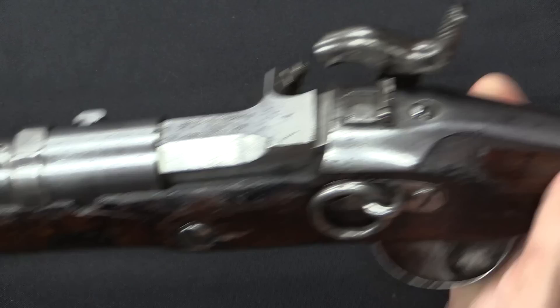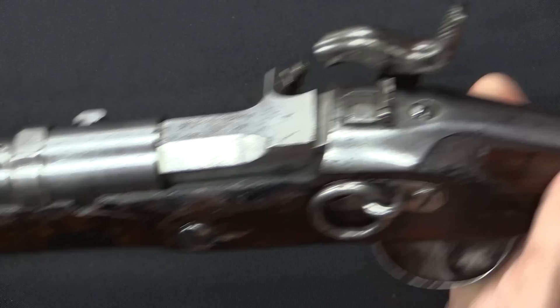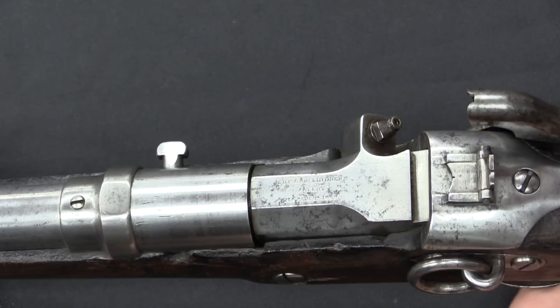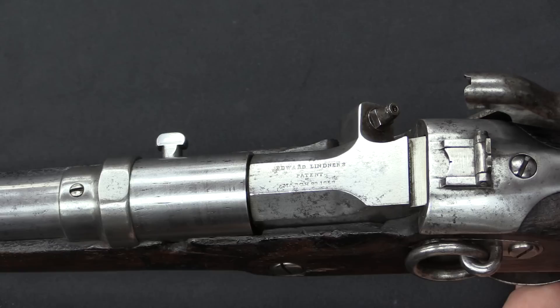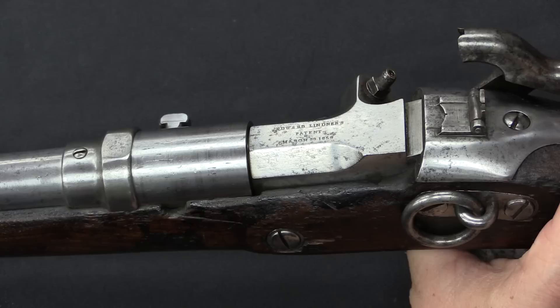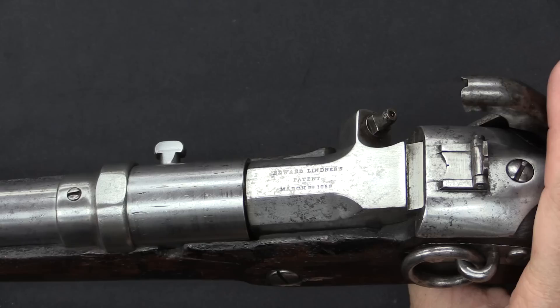Once you've got it rotated all the way over, you are ready to put the hammer at full cock and fire the weapon. You can see how this would be a relatively simple system to take an existing rifle and convert it to this style of breech block, which would definitely make the guns faster to shoot. In fact, the Royal Bavarian Army adopted this system as just that — as a conversion to muzzle-loading muskets in 1860. The US Army also had a number of 1841 or 1842 pattern infantry rifles converted to the Lindner system, although that's a bit of a separate issue from these carbines themselves.